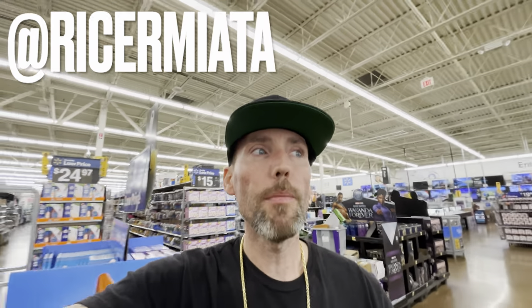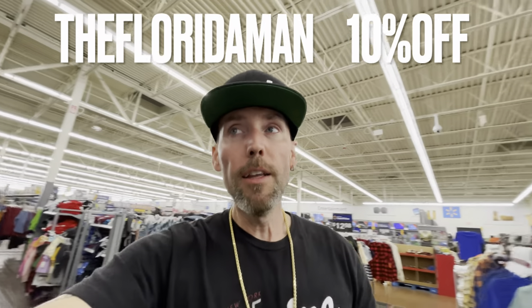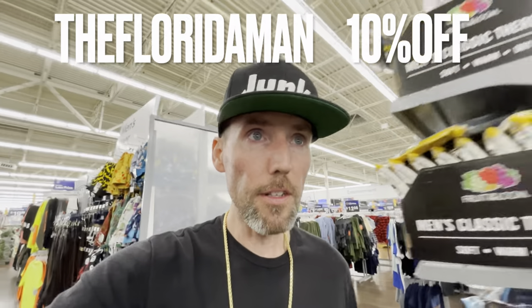Chris made a coupon code for you guys — Junk for Less dot net using the code 'The Florida Man' gets you 10% off. The link is in the description. 10% off your entire order — key chains, t-shirts, hats, whatever Junk Merch you want. He set it up already; I talked to him yesterday and it's already active. There's a few things on the site right now with new stuff coming soon.